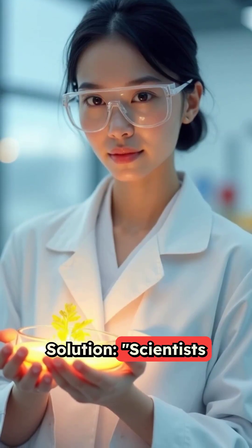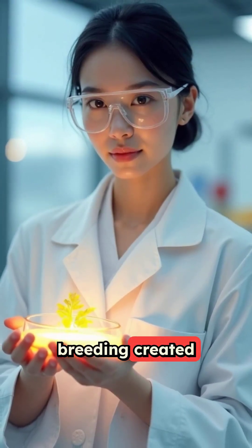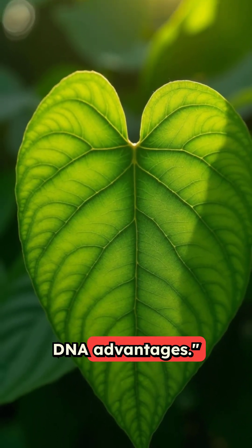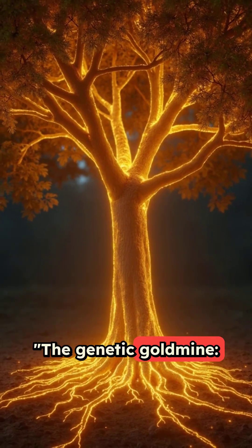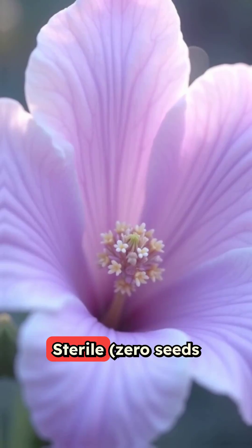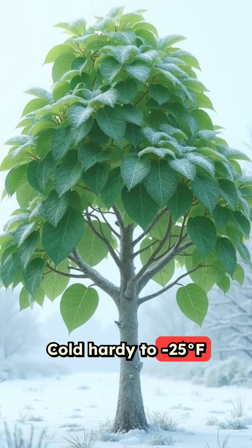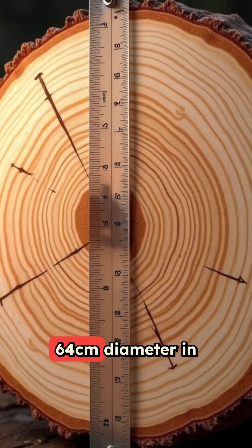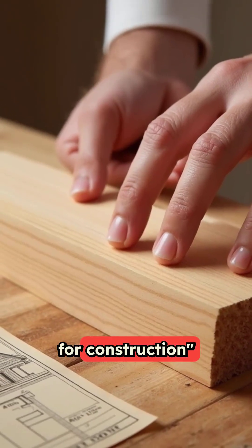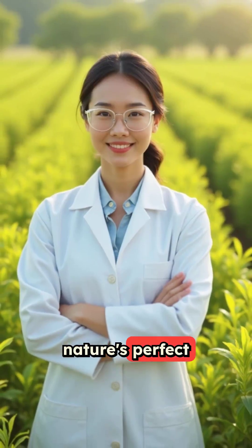The solution: scientists cracked the code. Non-GMO selective breeding created nature's perfect tree — the ultimate hybrid. The genetic gold mine: 2x faster growth than wild varieties, sterile with zero seeds meaning non-invasive, cold hardy to minus 25 degrees Fahrenheit, 64 centimeters diameter in just eight years, and perfect wood density for construction.